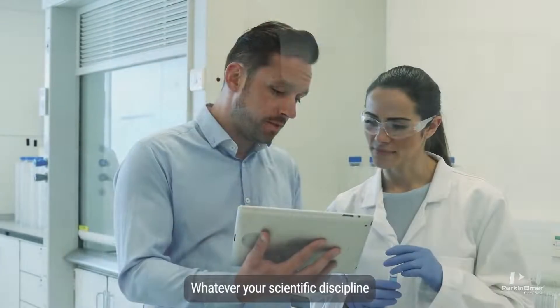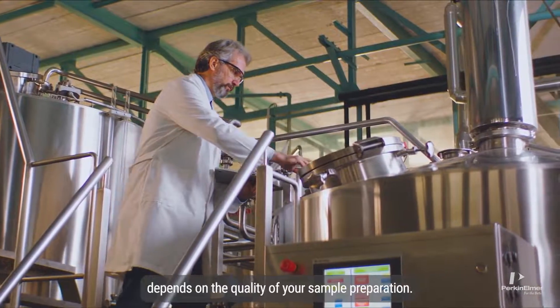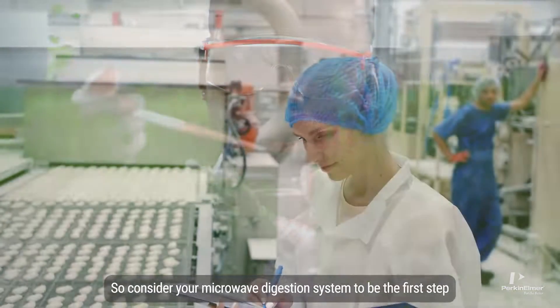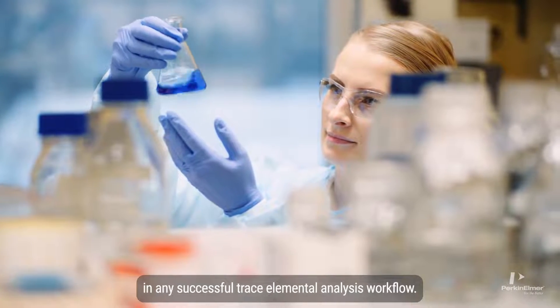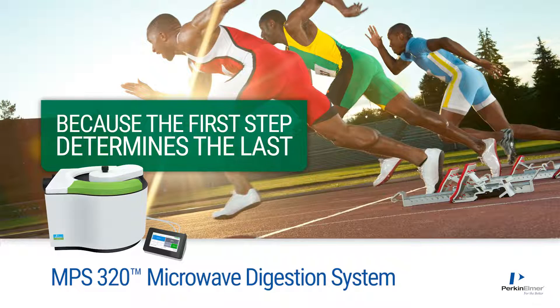Whatever your scientific discipline, achieving reliable, reproducible results depends on the quality of your sample preparation. So consider your microwave digestion system to be the first step in any successful trace elemental analysis workflow. Introducing the MPS320 Microwave Digestion System.